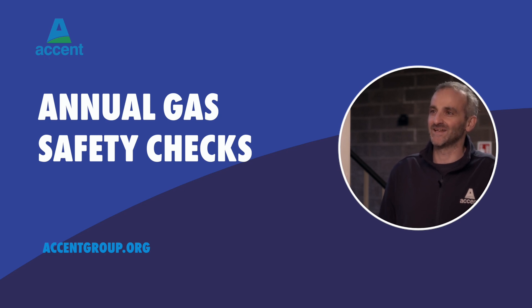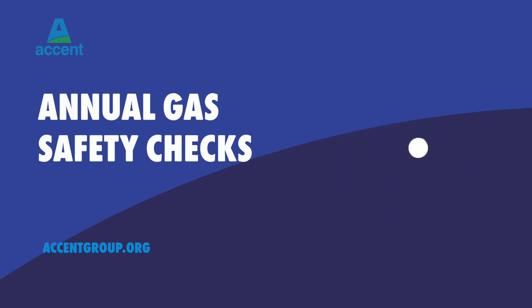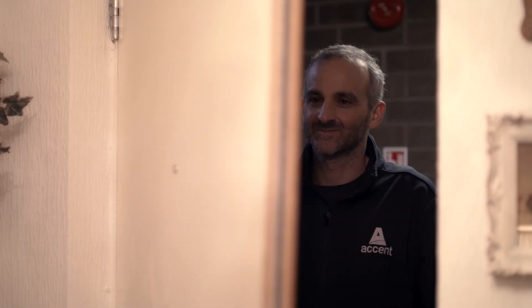Annual Gas Safety Checks. We have a comprehensive policy that helps us deliver total gas safety for our customers. If your home has a gas supply, we will arrange for a Gas Safe Registered Engineer to carry out a gas safety inspection every 12 months. Our contractors will contact you when your safety check is due and will make an appointment to call.